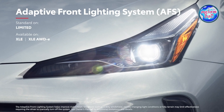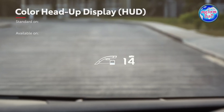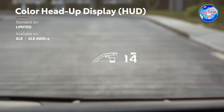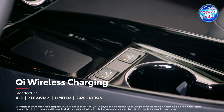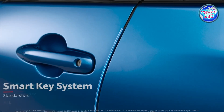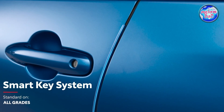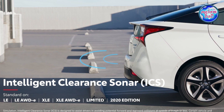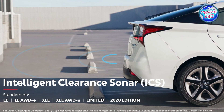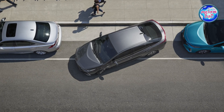This version includes an adaptive front-light system, a head-up display, a wireless charging system, a smart key system, ICS, and intelligent parking assistance.